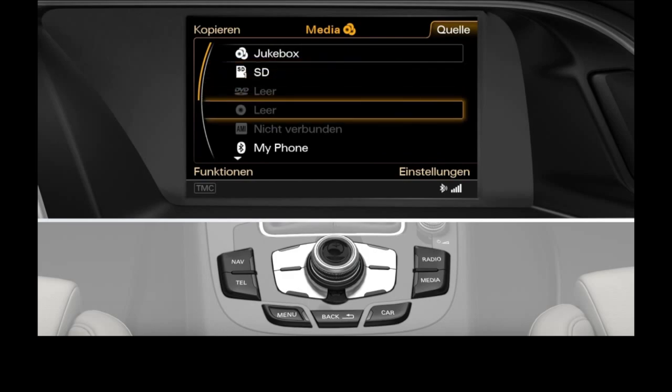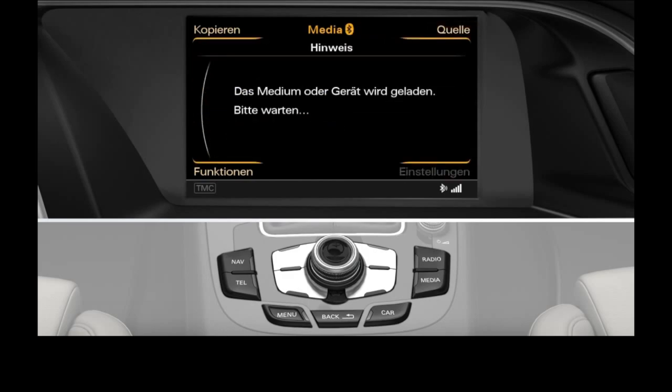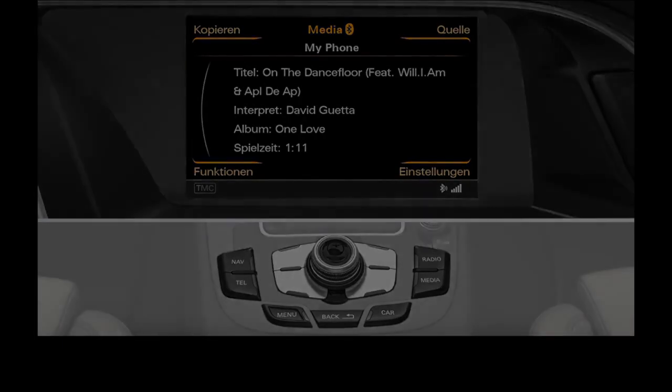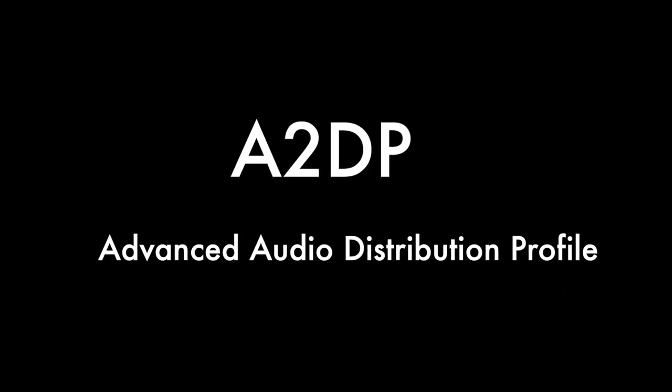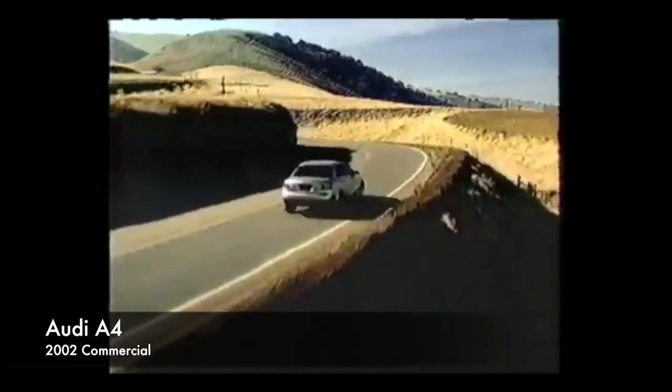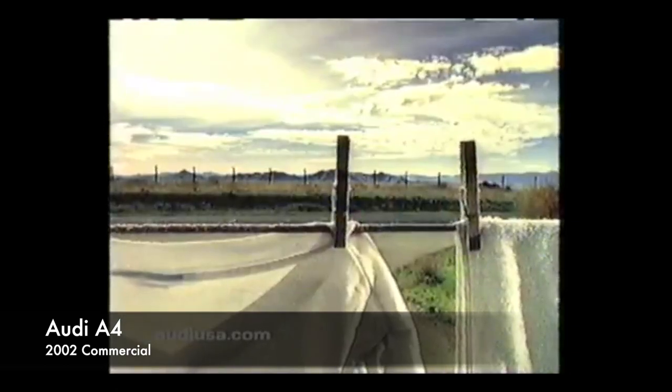Almost all recently made cars are equipped with Bluetooth option that allows you to connect your phone and to stream music directly from your phone to car audio system with full metadata and control integration. This Bluetooth standard is called A2DP. However, it was not the case a while ago and hardly any car produced in the early 2000s was equipped with A2DP Bluetooth module.